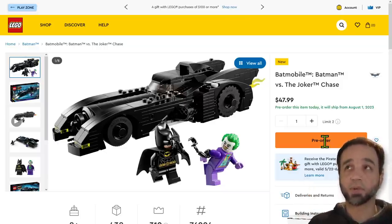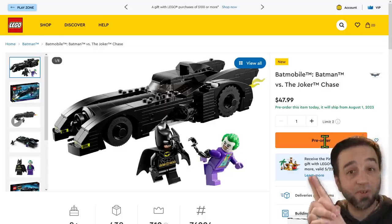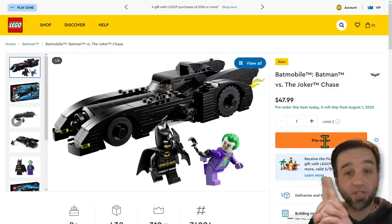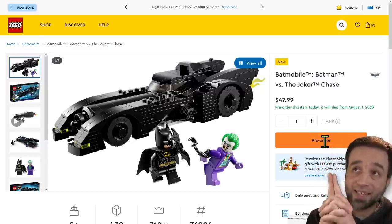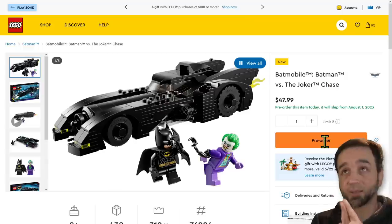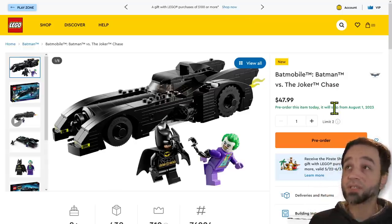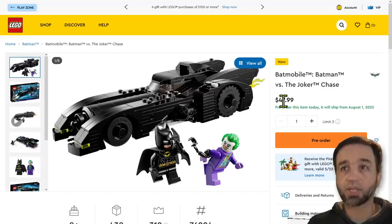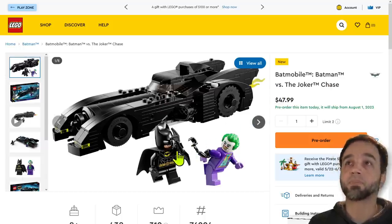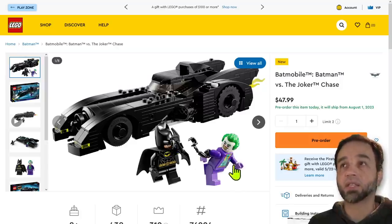This is the one people are most interested in because it's almost exactly the one from that big Bat Cave shadow box Batman Returns set that costs hundreds of dollars — almost exactly the same design, just a little bit different. You can buy it by itself. August 1st is the release date, you can pre-order it right now. It's $48 US, 48 euros, 43 pounds UK, 60 Canadian. It comes with Batman with the new cowl with the white in the cowl itself, and then a Joker.